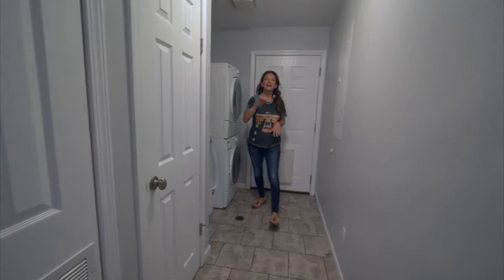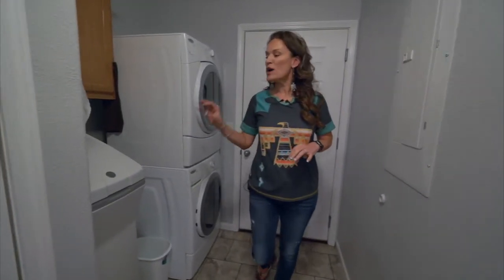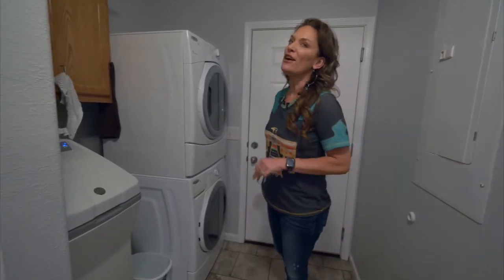Check number five: main floor laundry. The washer and dryer are newer, and there's a new water softener — all right off the garage.